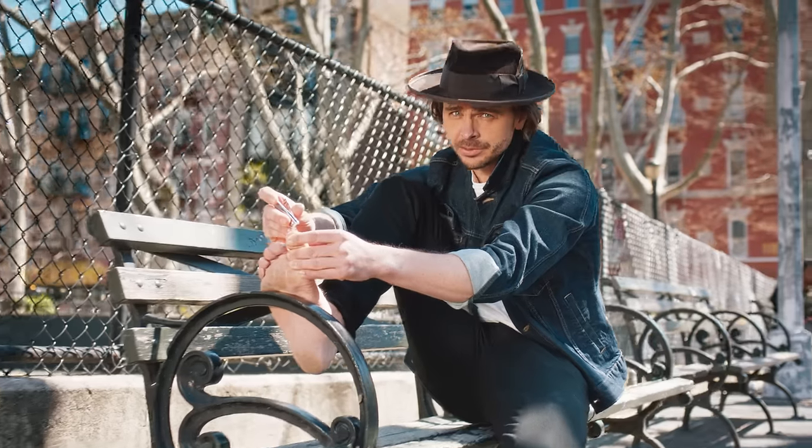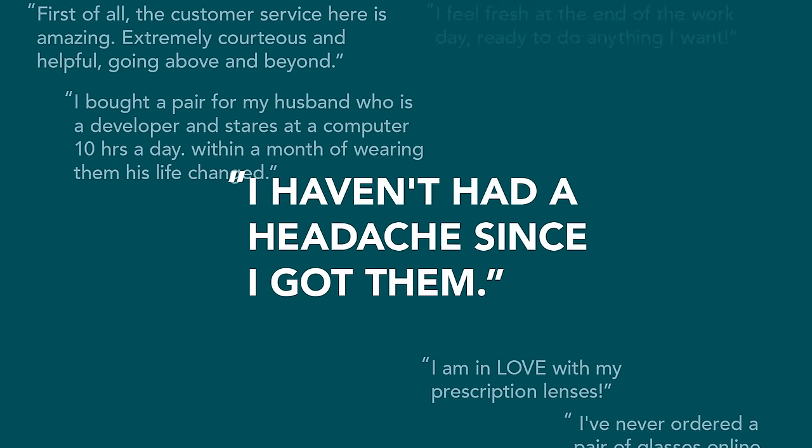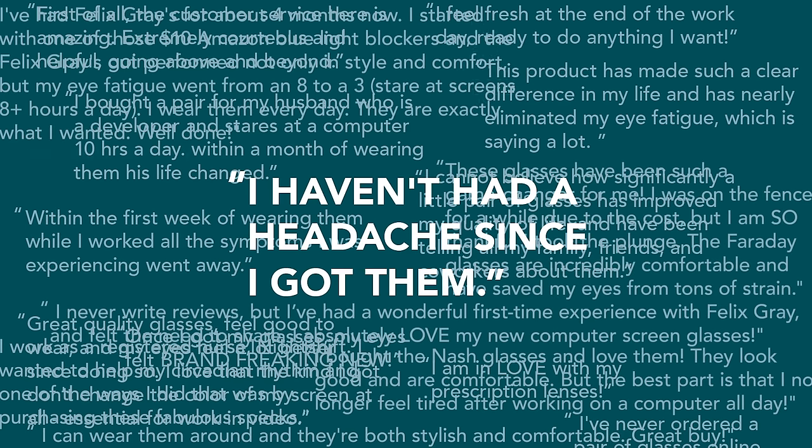What about the tenth person? Do you mind? I'm kinda busy here. He's the worst. Felix Grey has over 150,000 happy customers and counting.